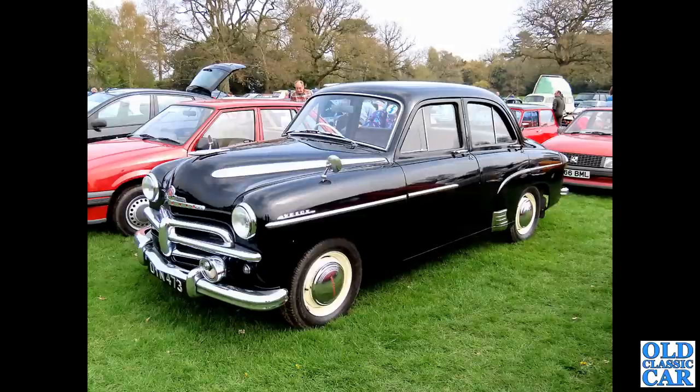A beautiful Vauxhall now - the E-Series Vauxhall Velox. What a cracking-looking car that is. Black really showing off the chrome to a tee. Look at those chrome streaks on the bonnet, and that big mascot in the middle of the bonnet too.